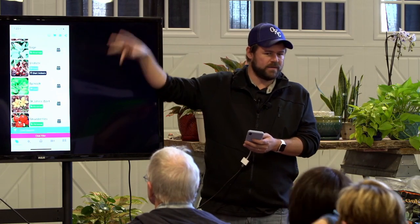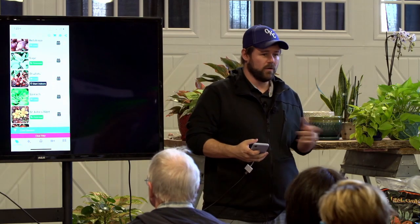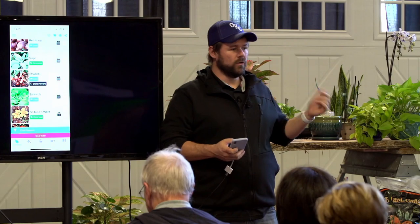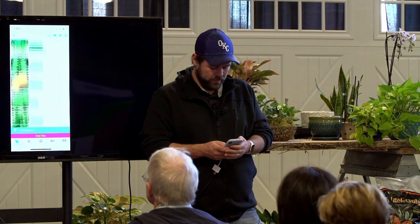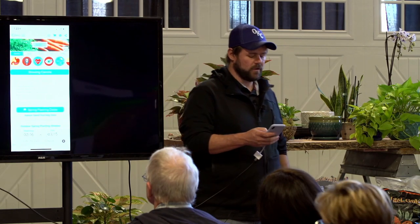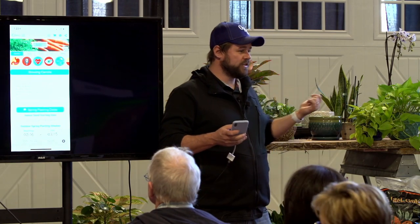Now that we've talked about how the app works for each plant, let's go through the list and talk about what you can grow. Aside from greens, in the cool season you can also grow root crops — carrots, beets, parsnips, turnips, radish, all that kind of stuff.